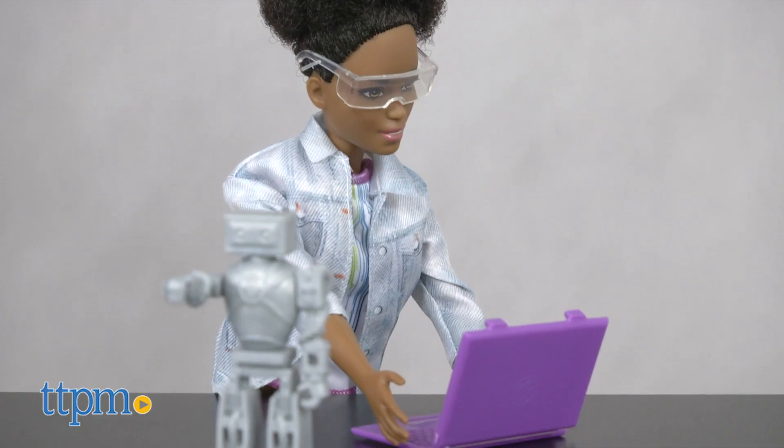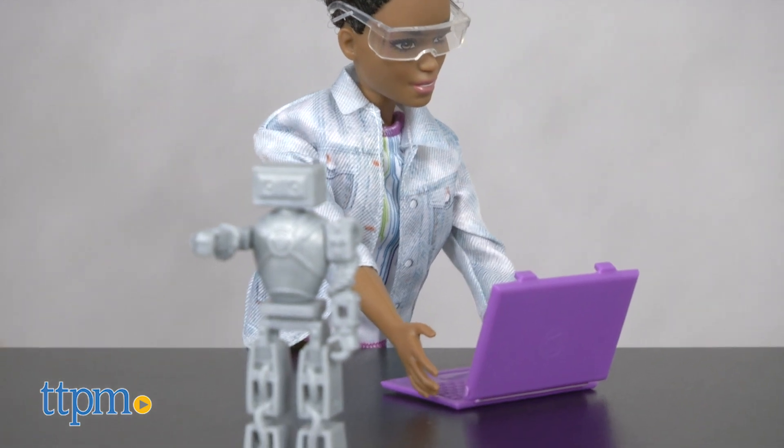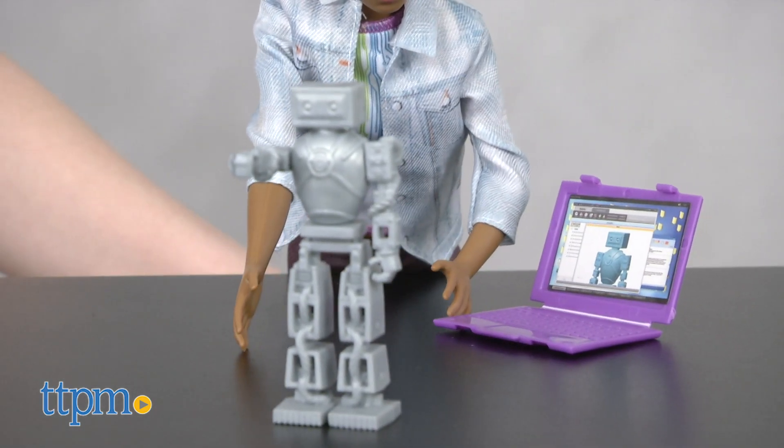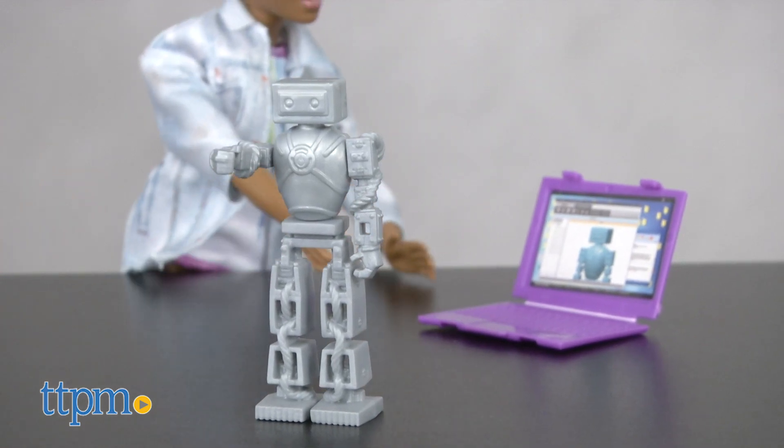Beyond just the look of this doll, the timing of its release really is tapping into social trends, much like Barbie has always done. And right now, women continue to be under-represented in these STEM fields.